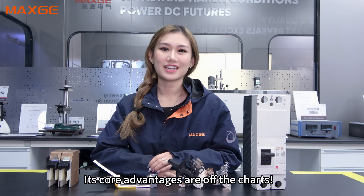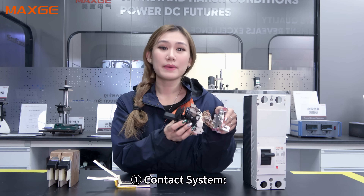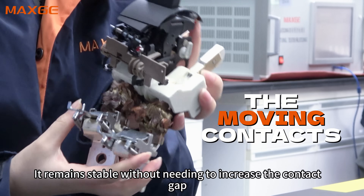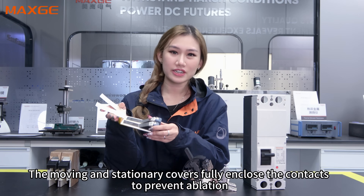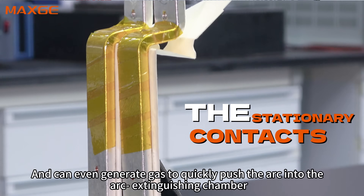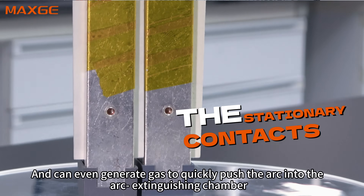Its core advantages are off the charts, all thanks to three hard-core systems. First, the contact system: by sharing a mature technology platform, it remains stable without needing to increase the contact gap. The moving and stationary covers enclose the contact to prevent ablation and can even generate gas to quickly push the arc into an arc-extinguishing chamber.